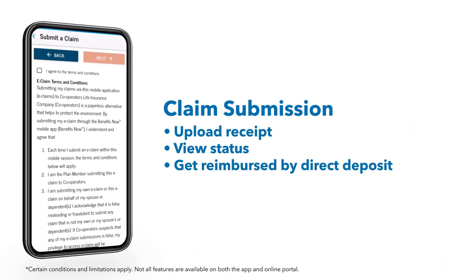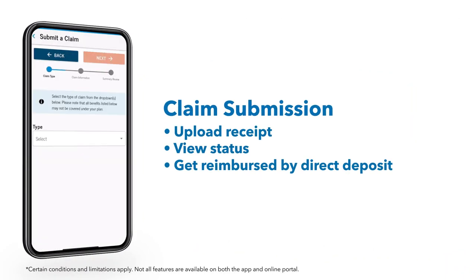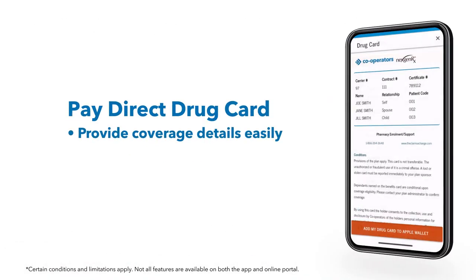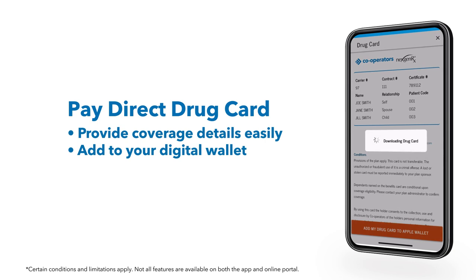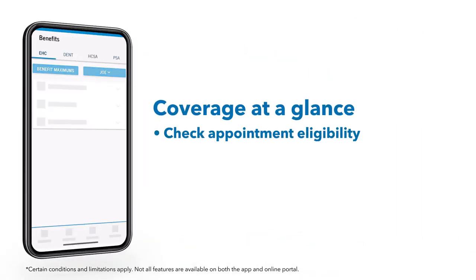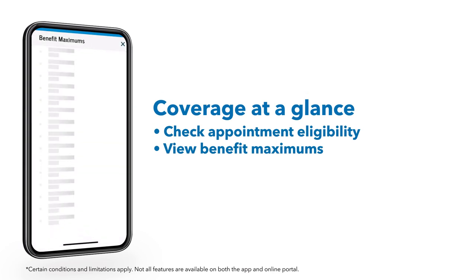When you submit a claim, you'll enjoy easy-to-use digital platforms. You'll never have to worry about losing your benefits card, and you won't have to remember when your next eye exam is due.